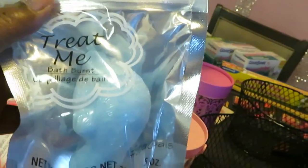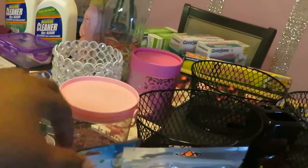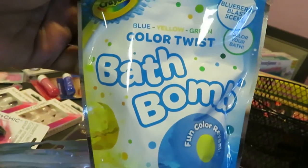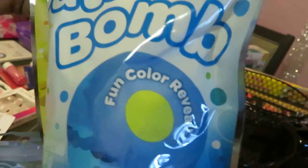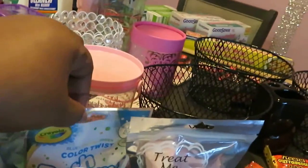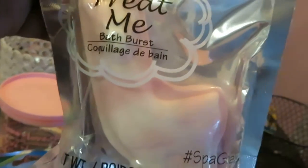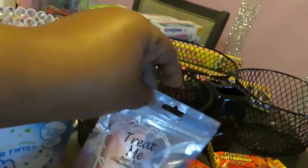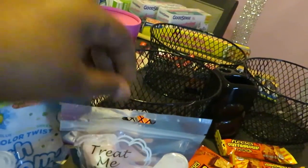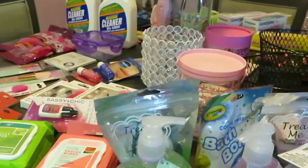I got some bath bombs for my daughter. She loves these little bath bombs. It looks like this is a dolphin bath bomb. And I found one by Crayola — a bath bomb, it looks like a color twist, fun color reveal; I guess it kind of changes colors. I think she'll love it. And this one I loved — it was a pink llama bath bomb. The girls love the llama. I thought that was the cutest, so I absolutely picked that up for the girls.